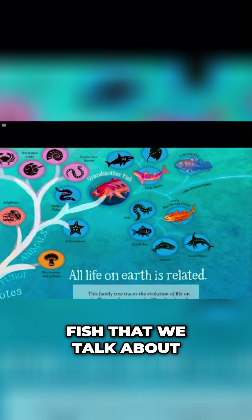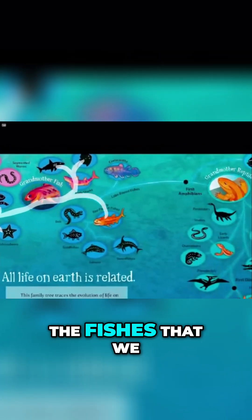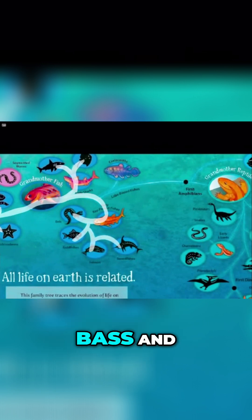And then just like all the fish that we talk about — we go to sharks. Sharks and rays have their thing right here. And then we go into basically all of the fishes that we think about these days, which includes things like eels and goldfish and salmon and swordfish and bass.